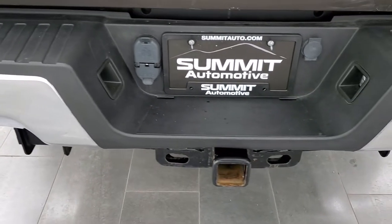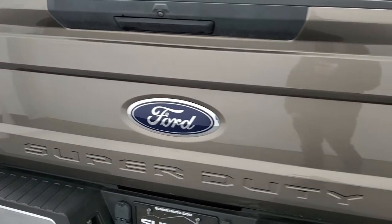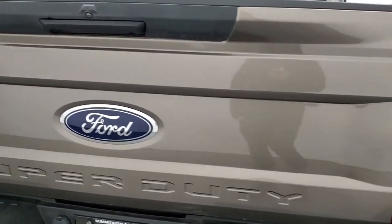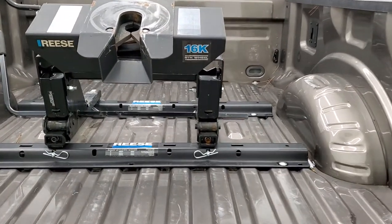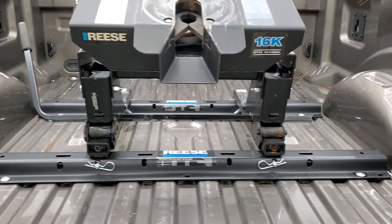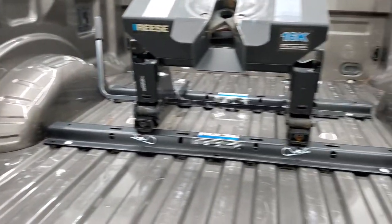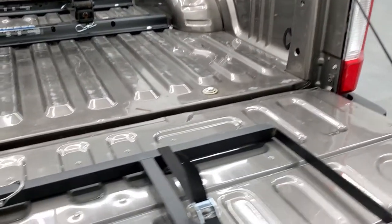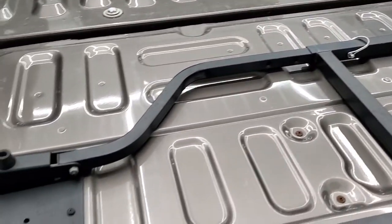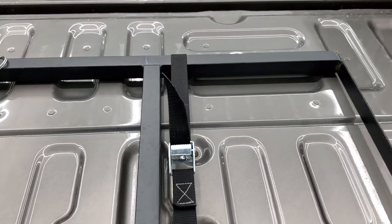Full towing package, which comes with the receiver hitch, four pin and seven pin wiring. The tailgate is in excellent shape as well. Does have a Reese 16,000 pound fifth wheel and the fifth wheel rails. Bed's in pretty nice shape — couple little dings and stuff, but nothing too bad. Light duty usage in the truck. Comes with a ladder that is strapped in there.